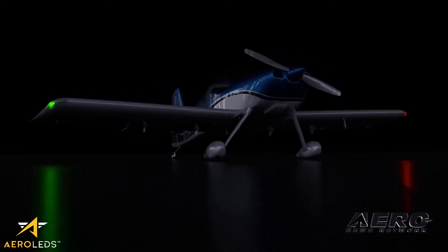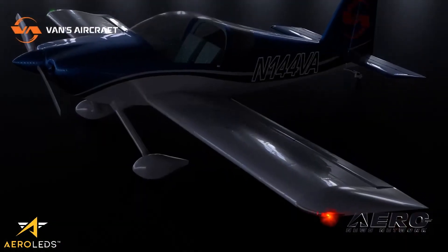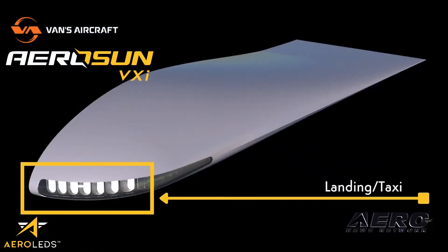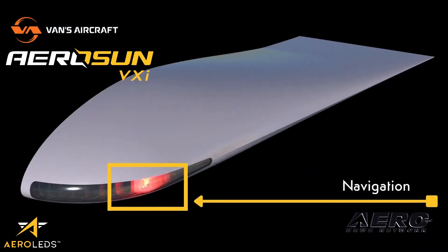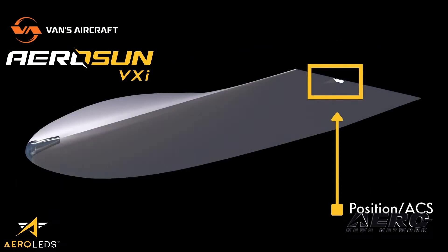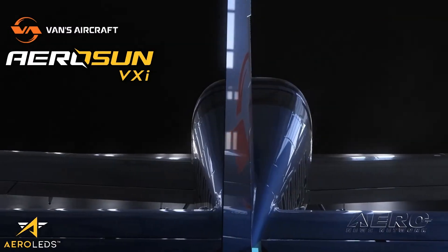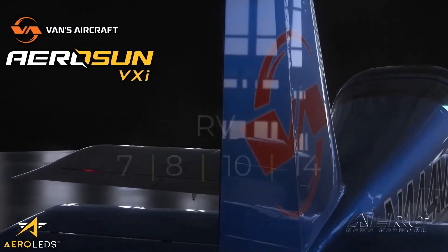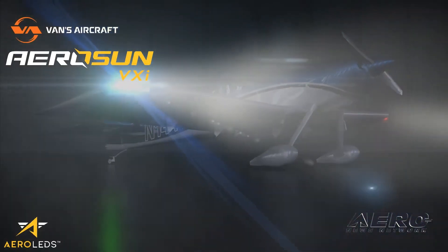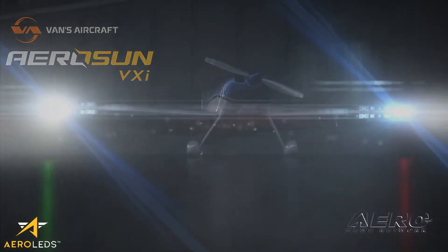As a company that was conceived to serve the experimental aviation market, AeroLEDs now introduces the next generation of lighting for Van's aircraft. The AeroSun VXi is an integrated lighting solution which includes the following functions: landing, taxi, navigation, anti-collision, rear position, and an industry-first underwing convenience light. Designed specifically for the RV-7, RV-8, RV-10, and RV-14, the AeroSun VXi sets a new standard in lighting performance, providing pilots with increased visibility and safety.